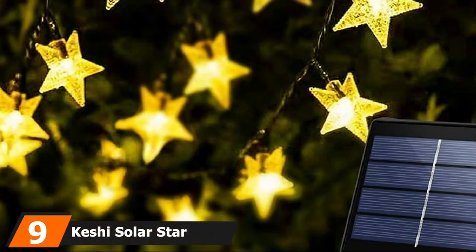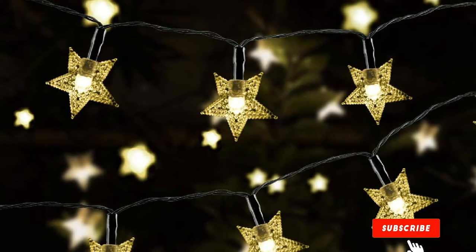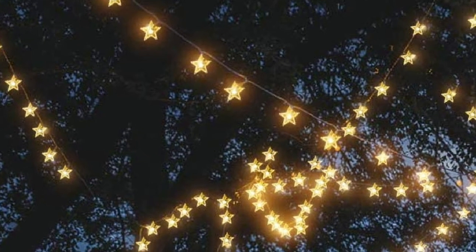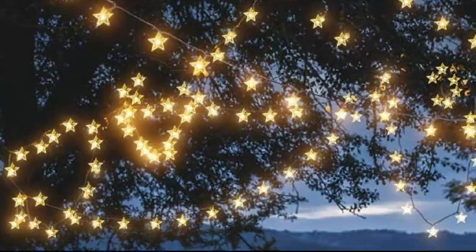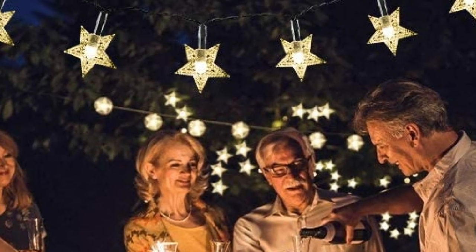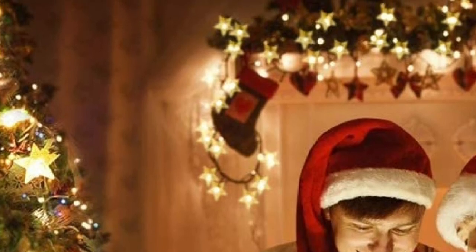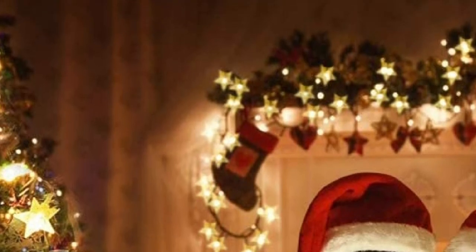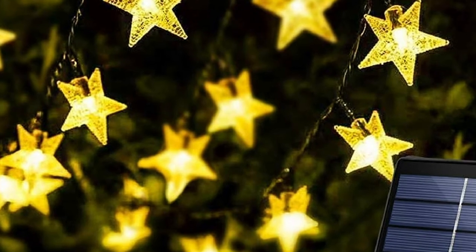Next at number 9, we have Kashi Solar Star String Lights. With 100 LED star-shaped bulbs spread over 40 feet of string length, your Kashi Solar Star String Lights are perfect for decorating outdoor gardens, lawn patios, Christmas trees, and other party events. The bulbs have a lifespan of 30,000 hours, and your lights feature eight lighting modes for multiple decorative effects. The upgraded solar panel powers your lights for 8-12 hours after a full charge, and the lights turn on automatically at night. With Kashi Solar String Lights, you get a 30-day money-back guarantee, a 2-year replacement warranty, and a reply within 12 hours of any query.